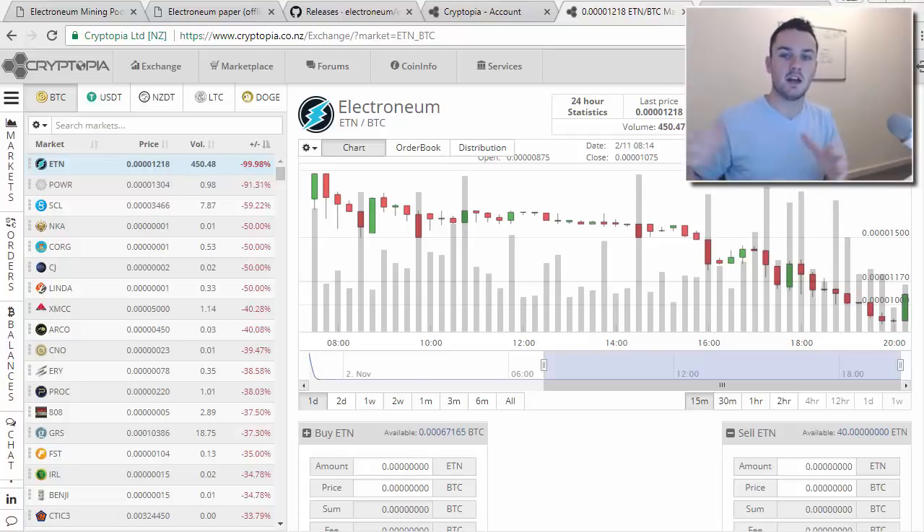Hey guys, Paul here, back with another video on Electronium. Electronium has now hit an exchange — it's on Cryptopia, as you can see on my screen. It's currently trading somewhere around 7 to 11 cents, and it was even up at a couple of hundred earlier on.